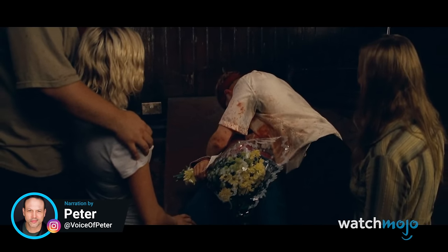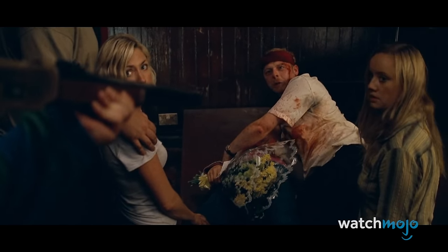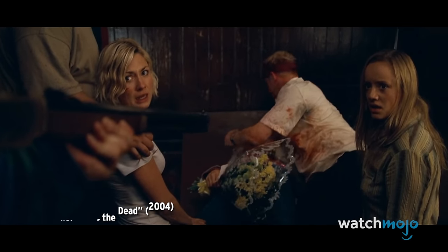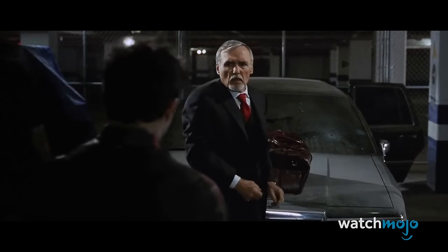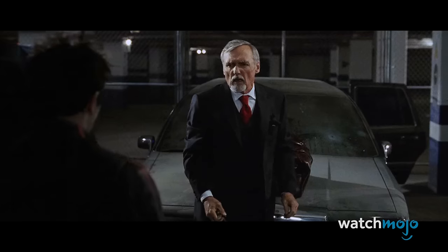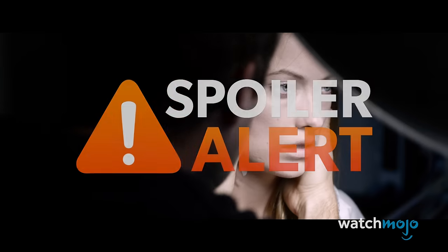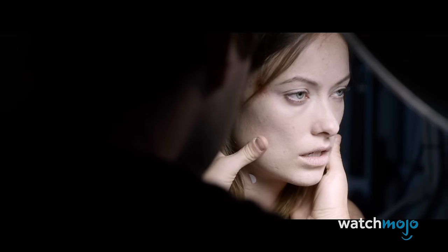Welcome to WatchMojo, and today we're counting down our picks for the top 20 scariest zombie transformations in movies. For this list, we'll be looking at the most frightening and memorable scenes in which a human character changes into a zombie, even if we don't see the transformation in its entirety. A spoiler warning is in effect, as we will be discussing the deaths of major characters. Did any of these scenes give you nightmares? Let us know in the comments below.